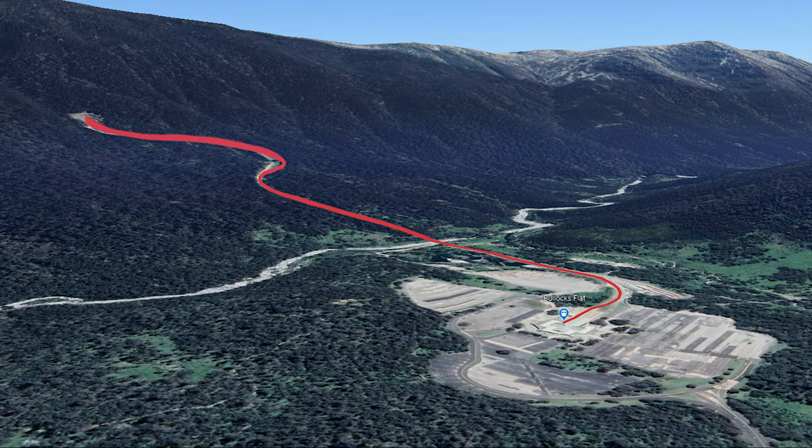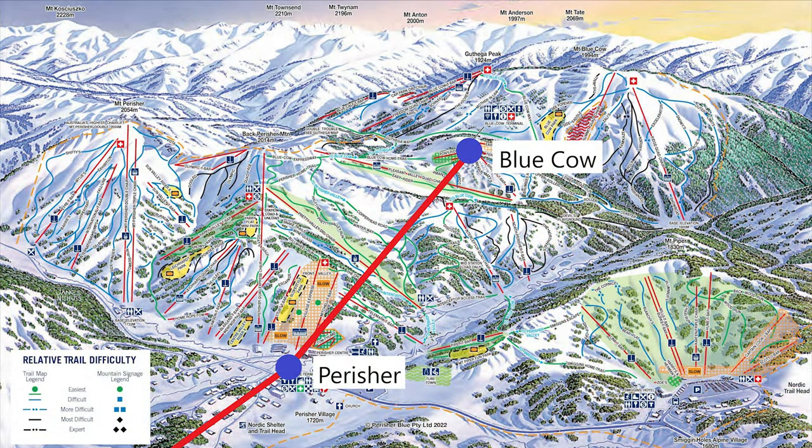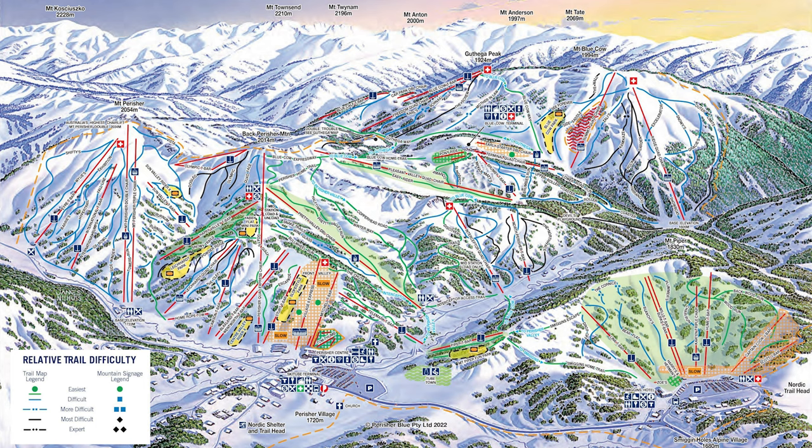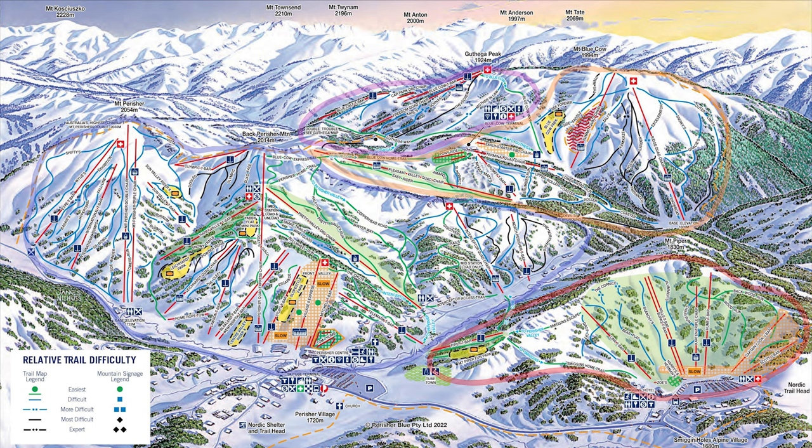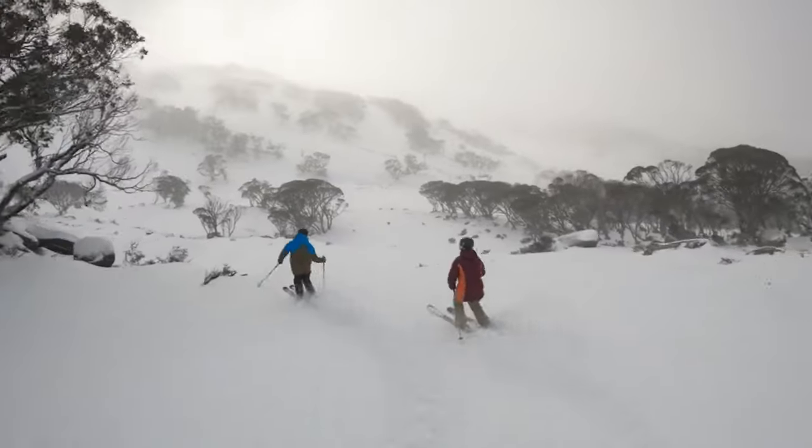Its job is to provide transport between Bullock's Flat, located in the valley below the resort, to the ski fields at Perisher Valley, the main village for the resort, as well as Blue Cow, another area of the mountain. Perisher is now a well-established ski resort, the largest in the southern hemisphere, with 47 lifts serving 1,245 hectares of skiable terrain across its four resort areas of Perisher, Blue Cow, Guthika and Smuggan Holes. Some of these areas have operated as separate ski resorts in the past, but are now all owned and operated under the brand Perisher, with their runs and lifts interconnected.